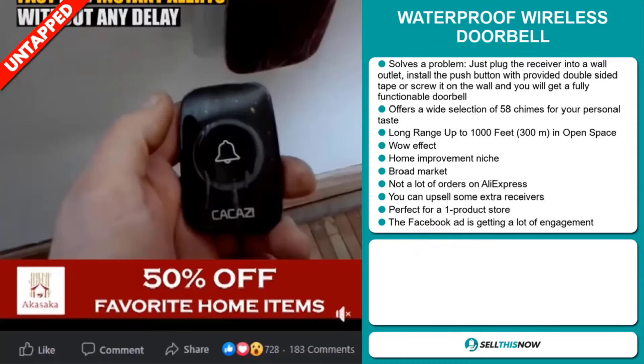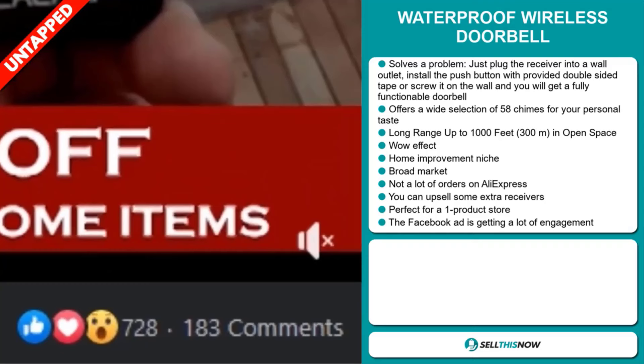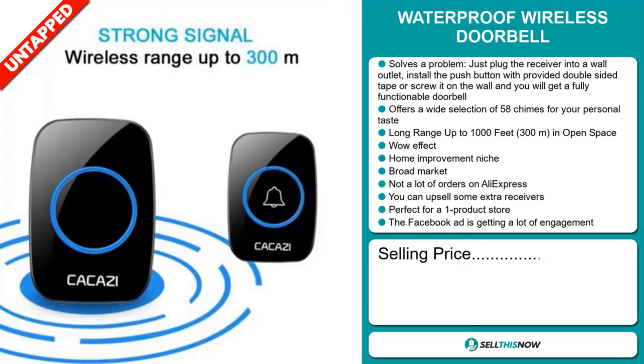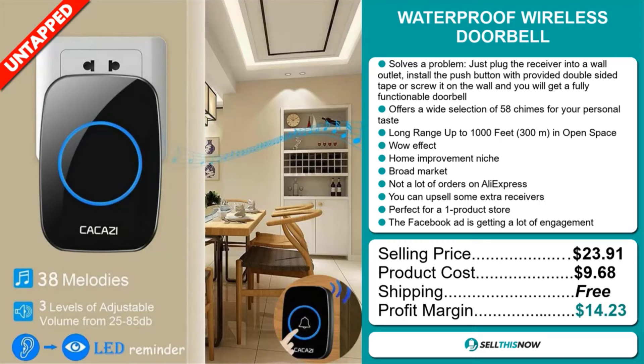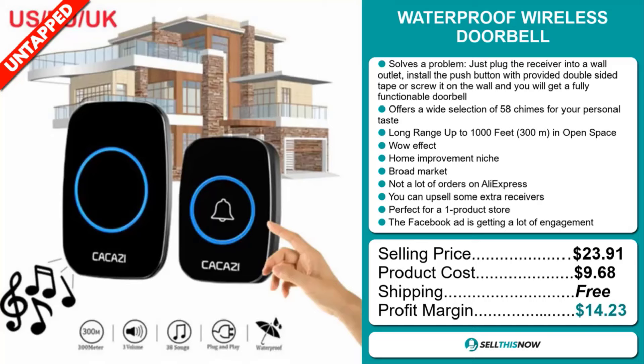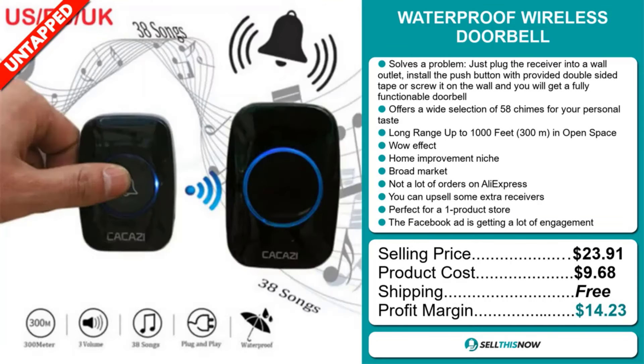The Facebook ad is getting a lot of engagement. Now the selling price for the waterproof wireless doorbell is $23.91, whereas the product cost is only $9.68. Shipping is completely free, so you're looking at a good profit margin of $14.23. Sell this now!